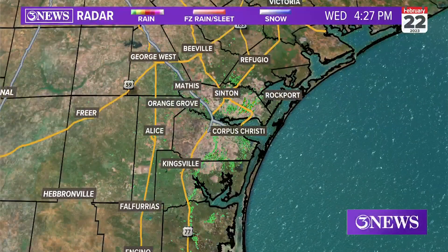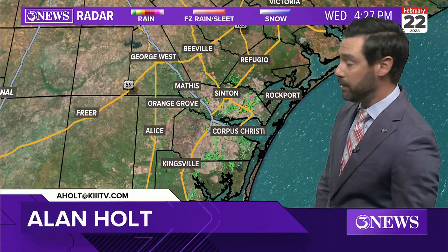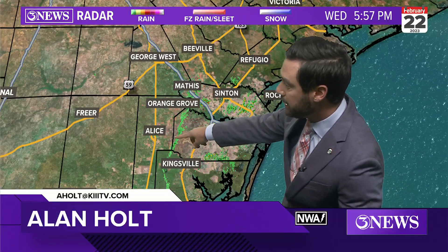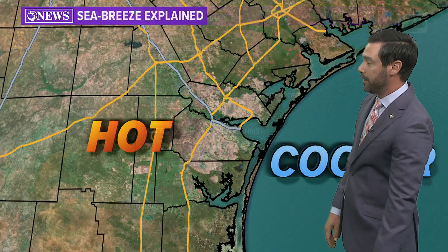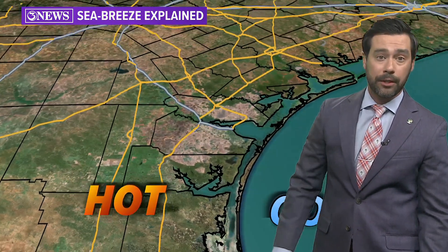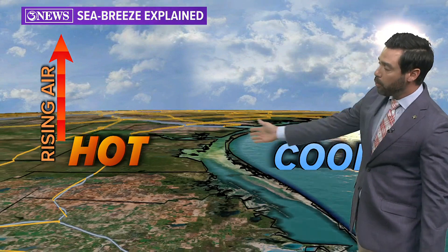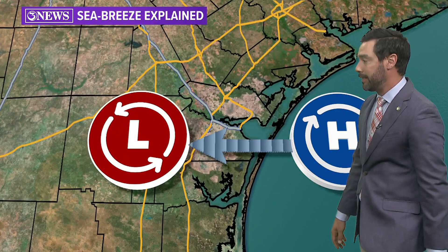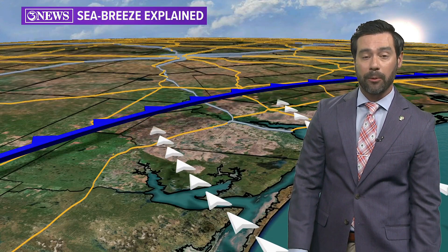But today was so warm, in fact, that we saw something — and we're still seeing something — that typically happens in the warmer months: the sea breeze kicking in and sliding toward the 281 corridor this afternoon, with mid-90s inland. When it's hot, you get rising air. Hot air goes up, and to replace that, the cooler air over the Gulf of Mexico starts to work in. So you get this flow set up and we call it the sea breeze. It's a pseudo cold front, and that's what we saw on the radar today.